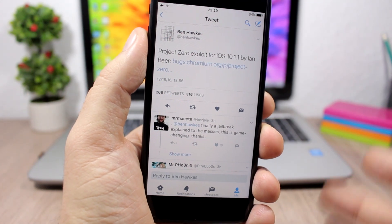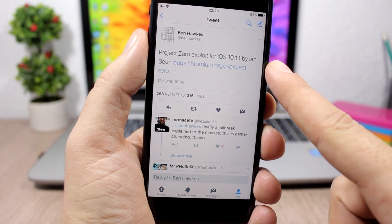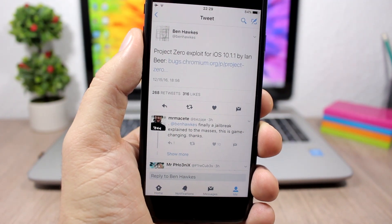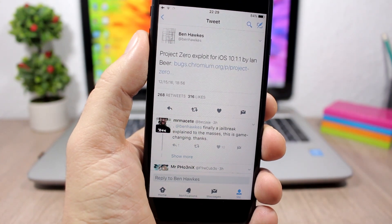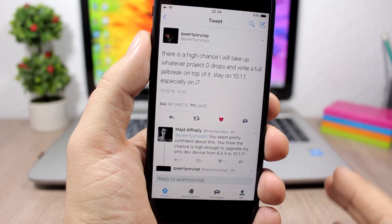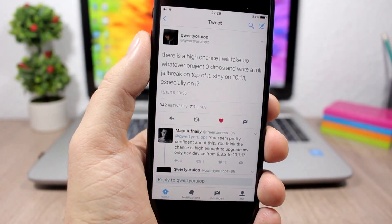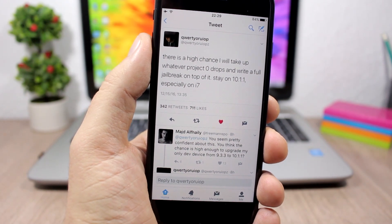What happened today is that the Project Zero team has released their exploits for iOS 10.1.1, which means these exploits can be used to jailbreak iOS 10.1.1 and lower. Now what's next is that someone takes these exploits and creates a jailbreak tool out of them — and that's where Luca Tedesco comes into play. He said there's a high chance he will take what Project Zero dropped and write a full jailbreak on top of it.